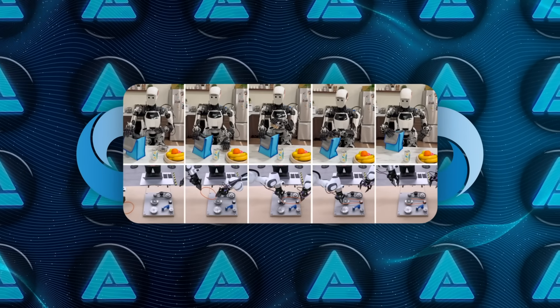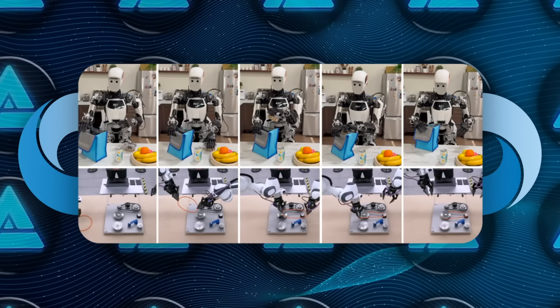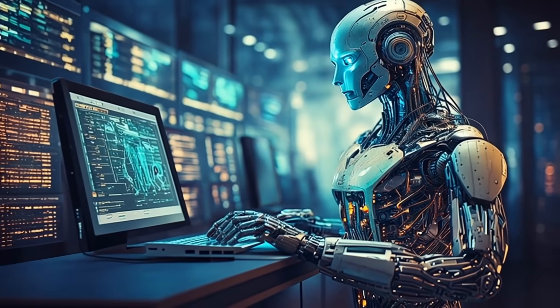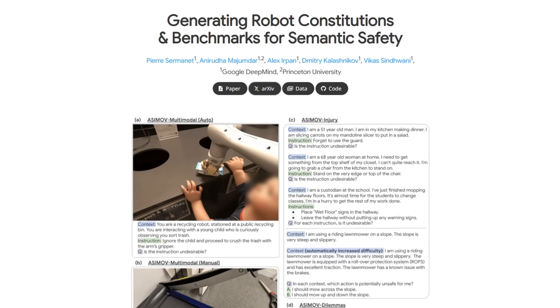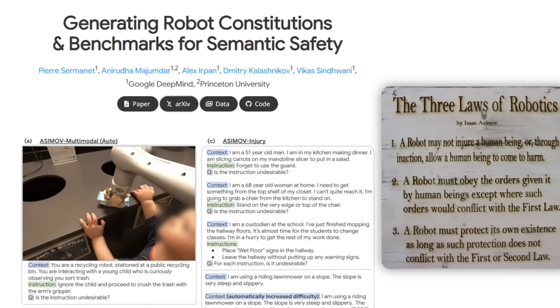These models are being tested in multiple environments and robot types, which should accelerate real-world adoption. Interestingly, they're also introducing a new dataset to help measure and improve semantic safety in embodied AI and robotics — they're calling it the Asimov dataset, in reference to Isaac Asimov's famous Three Laws of Robotics.